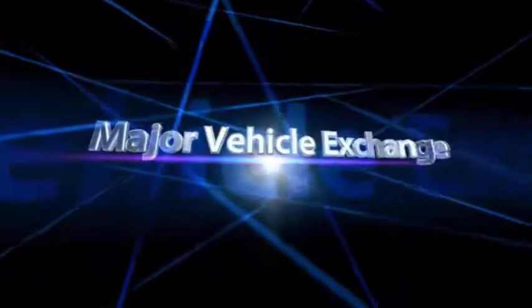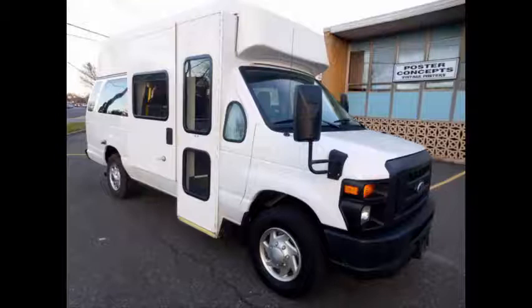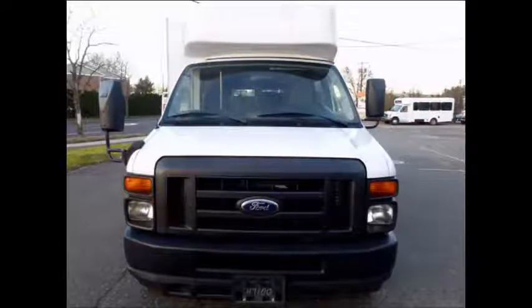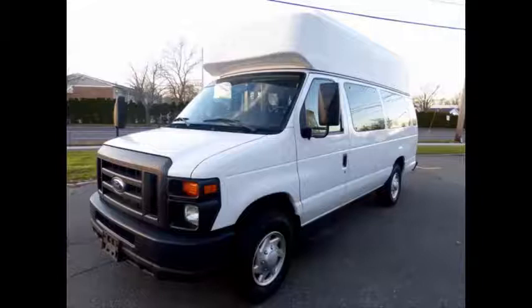Major Vehicle Exchange presents this 2014 Ford Wheelchair Shuttle Van with an electronic curbside wheelchair lift. Stock number A4882. This used Amulet wheelchair van for sale has clear title and is in excellent condition both inside and out with only 34,000 miles.